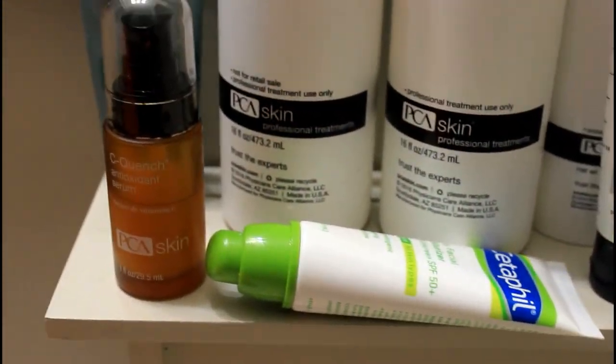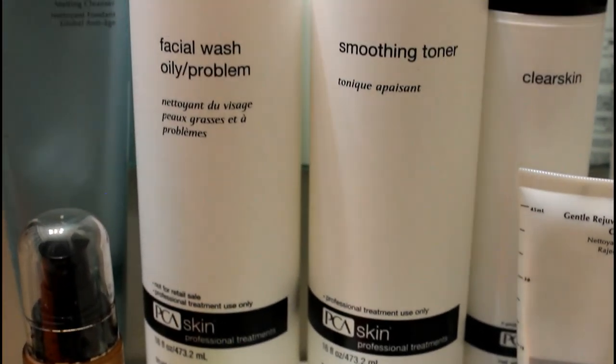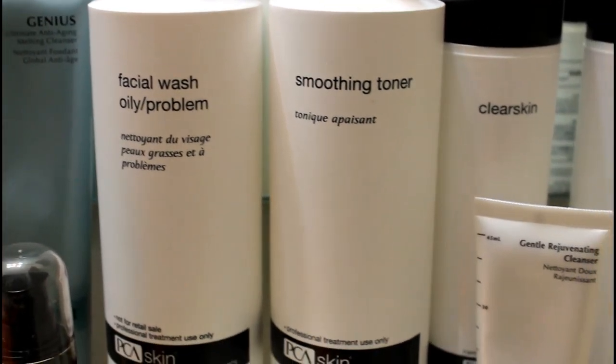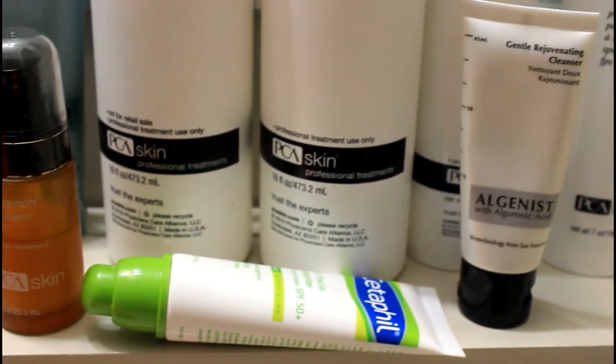That was my video on my skincare routine. If you have any questions or comments, leave them down below. I hope you guys enjoyed this video, and thanks for watching.